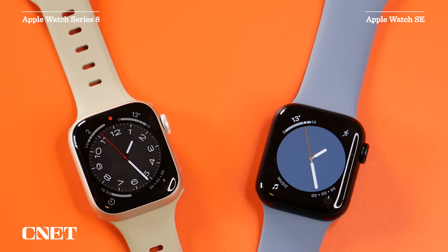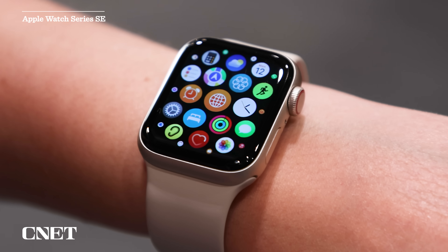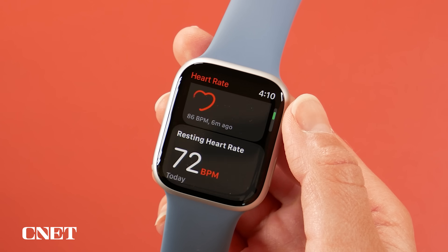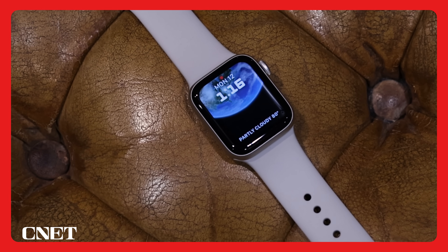There is also the Apple Watch SE — quite similar to the Series 8 on the inside but without the extra bells and whistles of those health sensors, and it doesn't have an always-on display. But don't be fooled: you still get all the same workout tracking options, the emergency SOS, and car crash detection. This is your best option for an Apple Watch on more of a budget, especially if you're considering getting a smartwatch for the very first time. It's refined without being overwhelming.